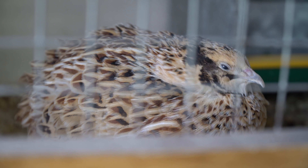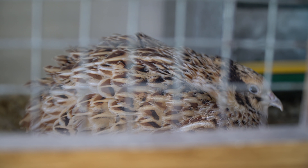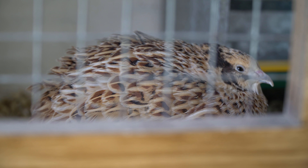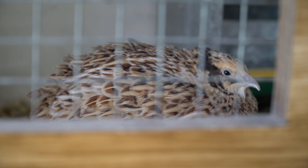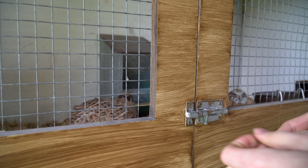Her feathers are a little bit ruffled - I'm guessing the male has done his job so far. But I haven't found any eggs yet. Hopefully we will have some eggs because I would love to incubate some. First, let me give them some feed.